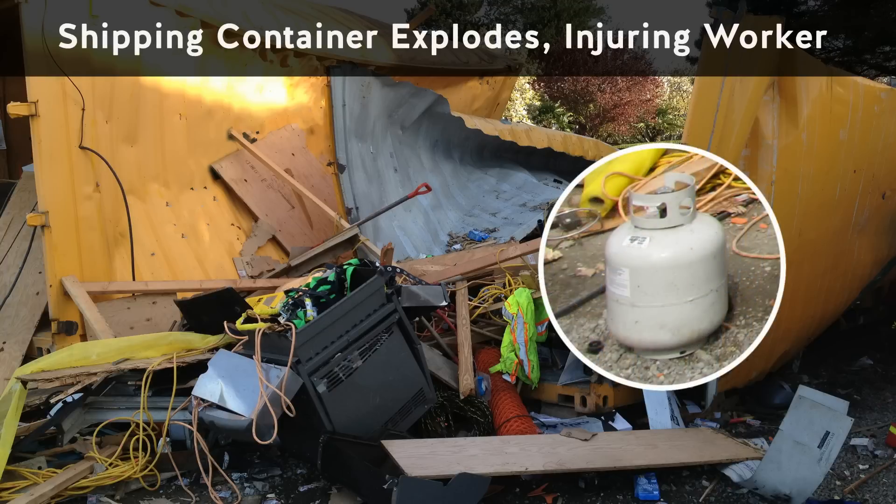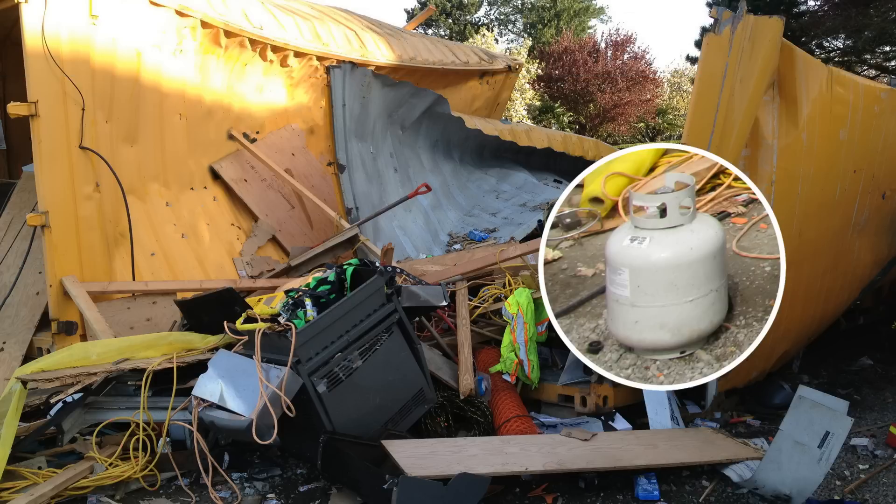A full tank of propane can generate the same explosive force as over a hundred kilograms of TNT. Stored inside a shipping container, this tank became a bomb.